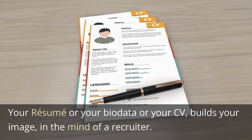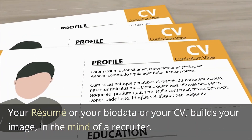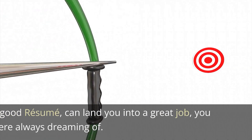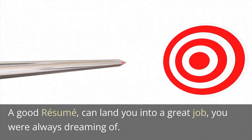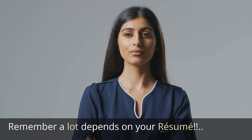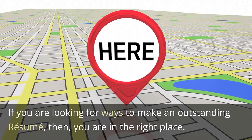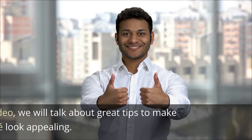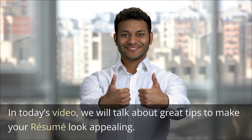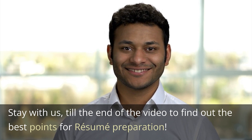Your resume or bio data or CV builds your image in the mind of a recruiter. You get shortlisted or rejected based on your resume. A good resume can land you into a great job you were always dreaming of. Remember, a lot depends on your resume. If you are looking for ways to make an outstanding resume, then you are in the right place. In today's video, we will talk about great tips to make your resume look appealing. Stay with us till the end of the video to find out the best points for resume preparation.